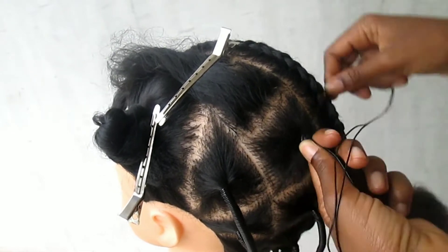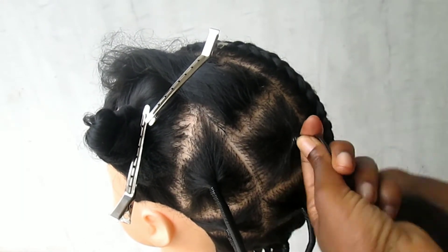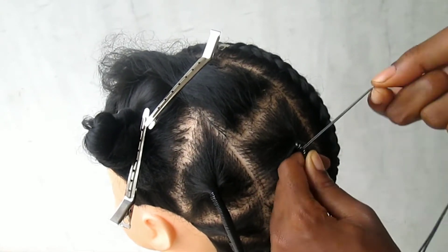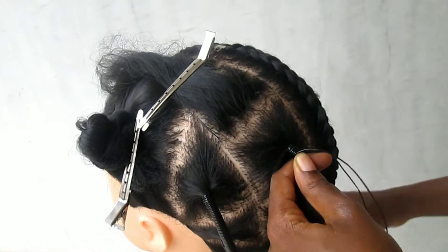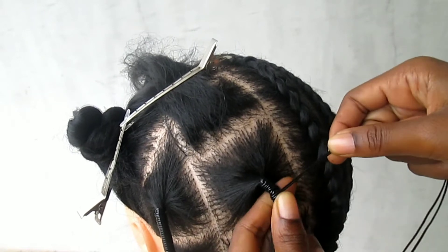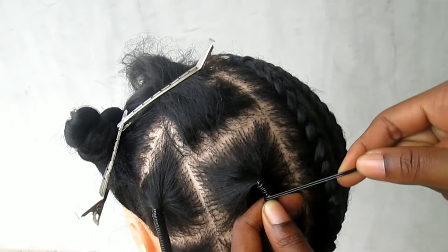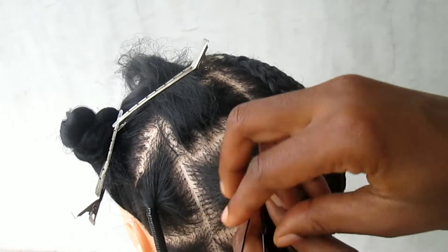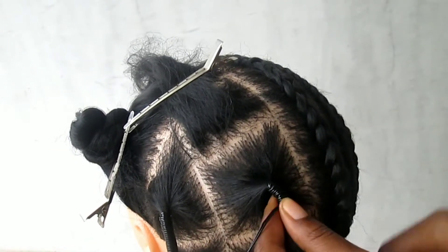Secure the base by placing a small amount of thread on top of the hair and then wrapping the thread around it, really securing the base. As you are wrapping around the base, you are not going to leave any space — that's the difference between proper African threading and the other methods. In Nigeria you secure the base and make sure there's no space.